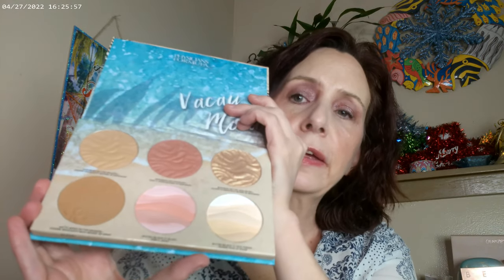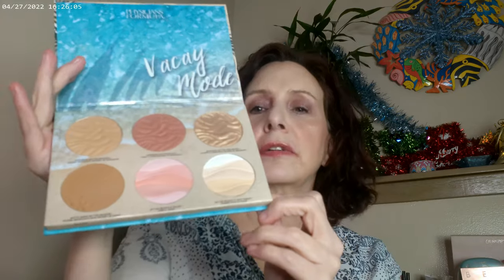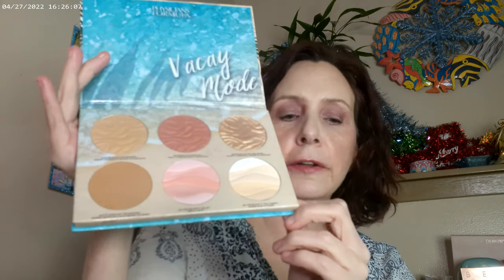As far as an all-over face palette, the Dream Team by Physicians Formula ended up being the palette that, if I'm taking a trip, this is what I'm taking because it has so much in it. I can just take this one palette and get it all done.